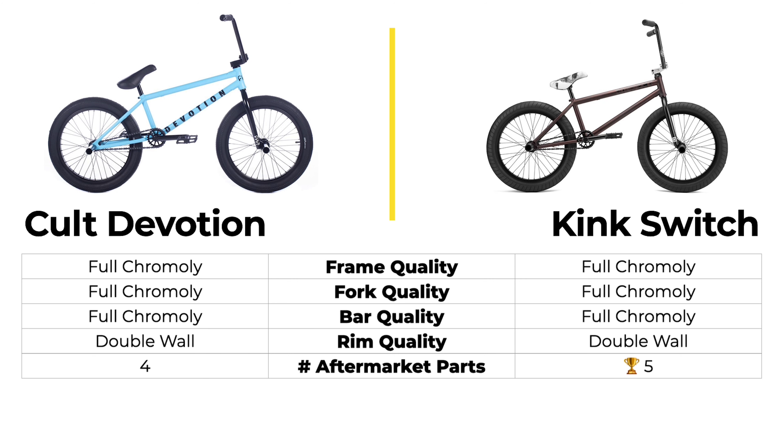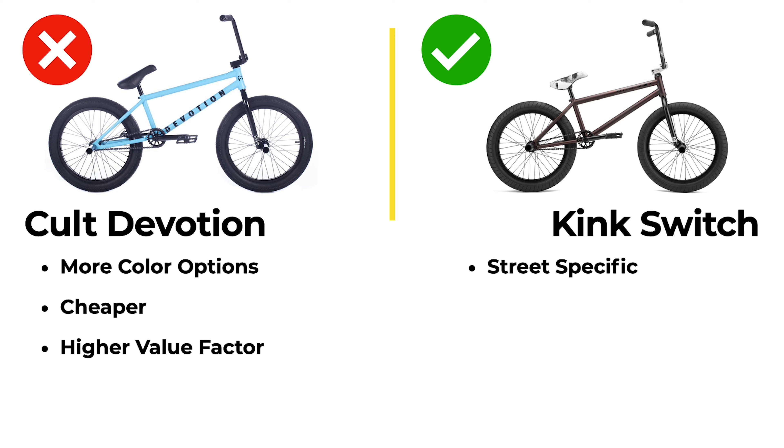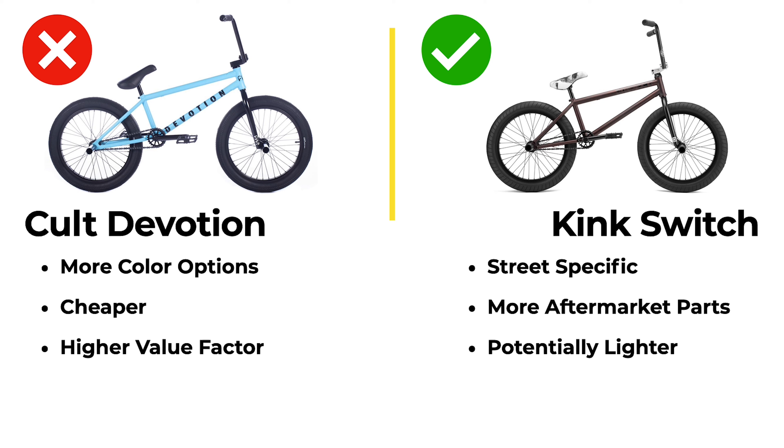The quality score of both these bikes is the same. Even though they have the same quality score, the Devotion is going to score a better value score because it's about $20 to $30 cheaper than the Kink Switch. Same quality but cheaper makes it a better value bike. However, that wasn't enough for the Colt Devotion to win. The Kink Switch is still going to win — the Devotion had more color options and a higher value factor score, but the Kink Switch is street-specific with more aftermarket parts, is potentially lighter, and takes the win.